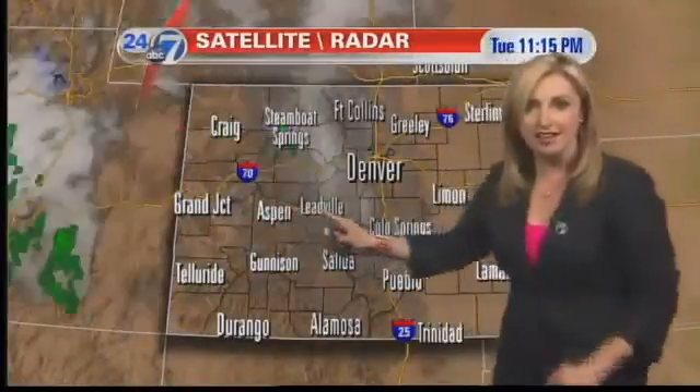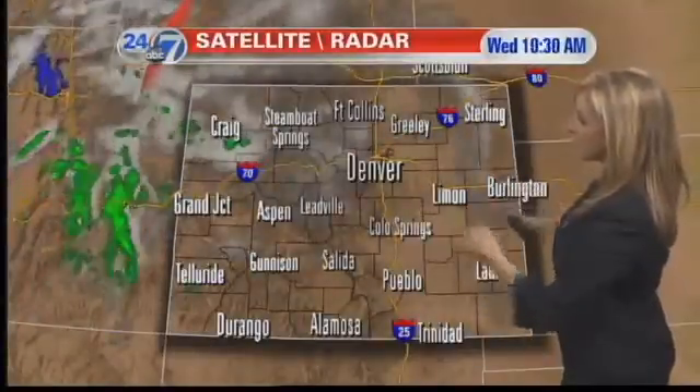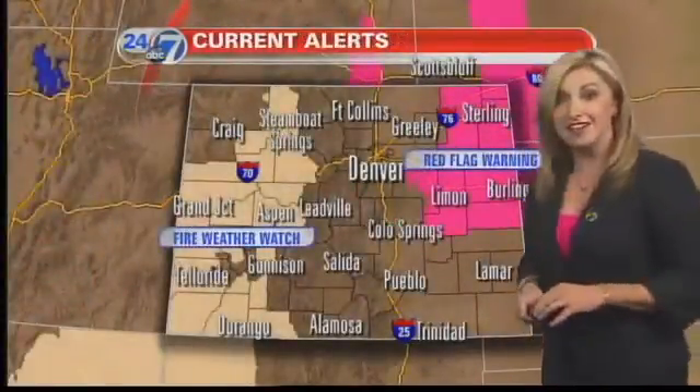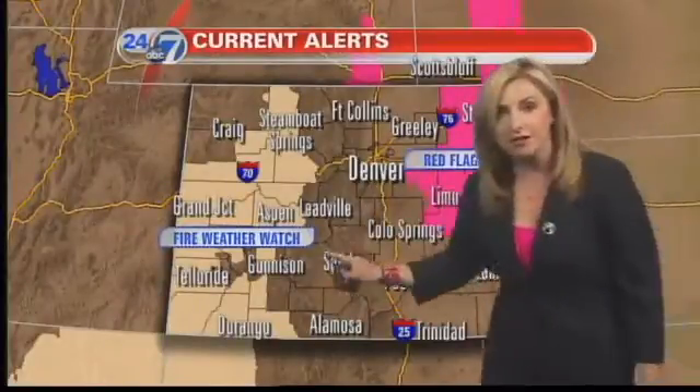A weak disturbance is coming through, and that's going to help energize the atmosphere enough to produce those isolated showers. We're seeing them from the broad perspective. Sunshine on the eastern plains, but breezy there today — the winds will be strong enough to warrant a red flag warning. On the western slope, a lot of counties are included in a fire weather watch.